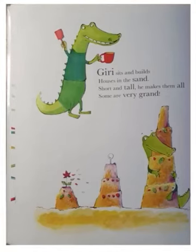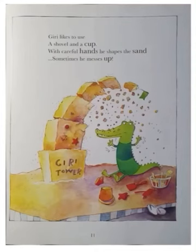Giri sits and builds houses in the sand, short and tall. He makes them all. Some are very grand. See one grand castle in the picture. Giri likes to use a shovel and a cup. With careful hands, he shapes the sand. Sometimes, he messes up.